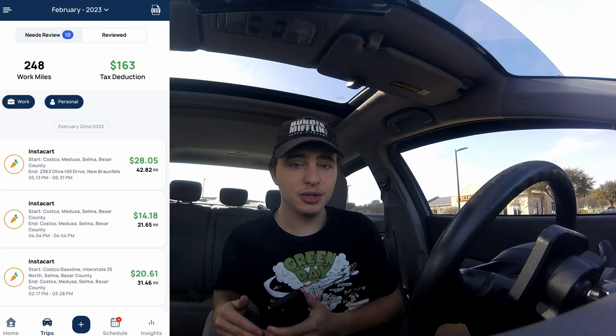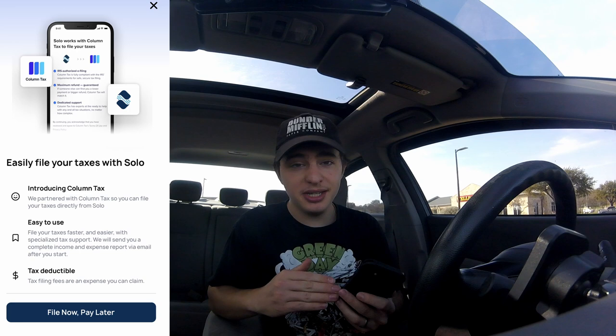Speaking of taxes, they made it really easy this year. You can actually file all your taxes through the app. They partnered with tax experts, so you guys can check that out on the app. Make sure you check this app out — it's in the description and in the comment section down below. If you guys link one gig account and a payment method, you'll get $10 for free from Solo.